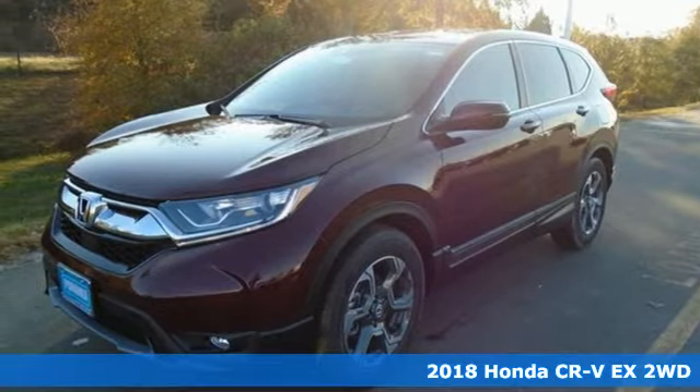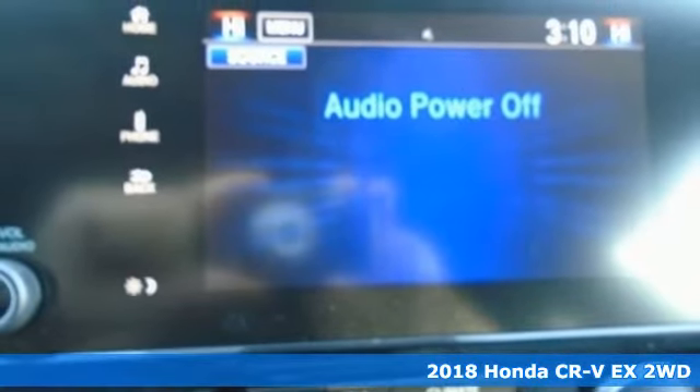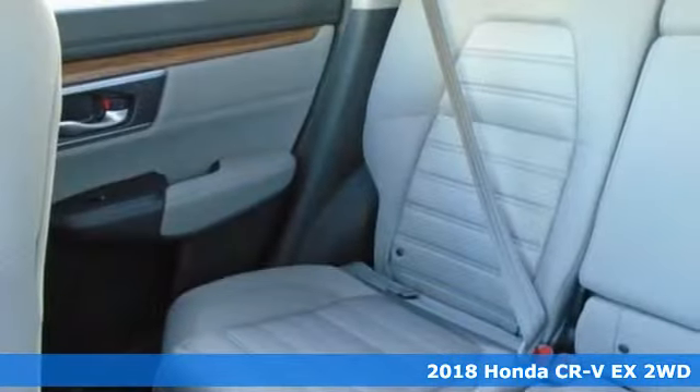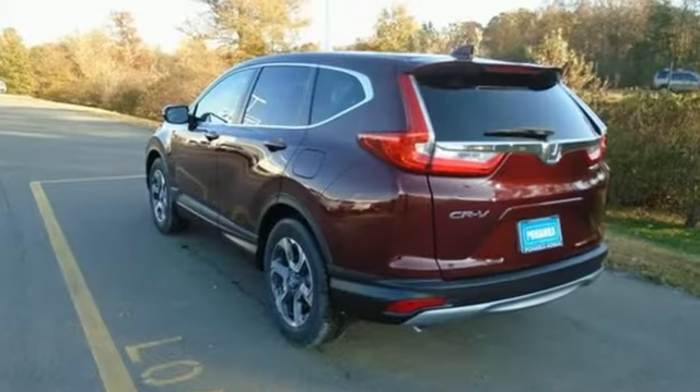It's a new 2018 Honda CR-V. Welcome to what feels like home. It's sleek looking, fuel efficient, and roomy enough for family and cargo. You'll look forward to every drive with features like these.